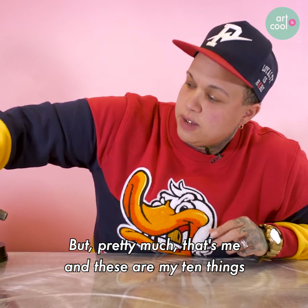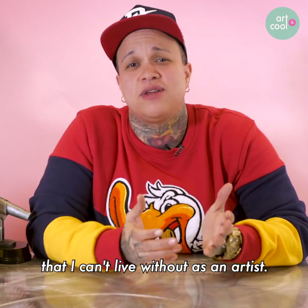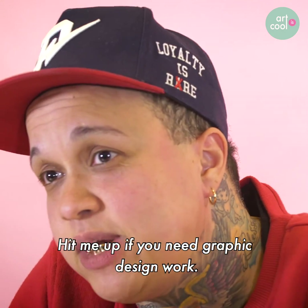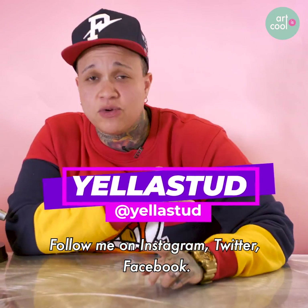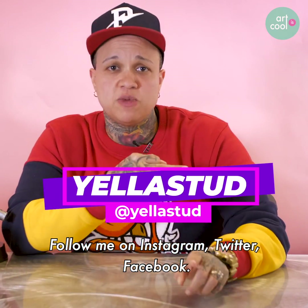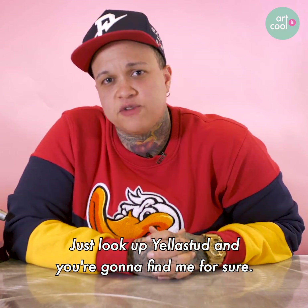Pretty much that's me, and these are my 10 things that I can't live without as an artist. I'm Yellow Stud. Hit me up if you need graphic design work. Follow me on Instagram, Twitter, Facebook at Yellow Stud, or hashtag Yellow Stud Graphics. Just look up Yellow Stud and you're going to find me for sure.